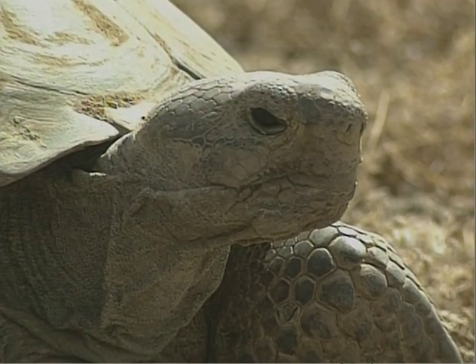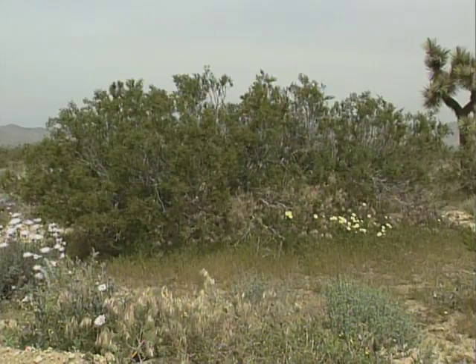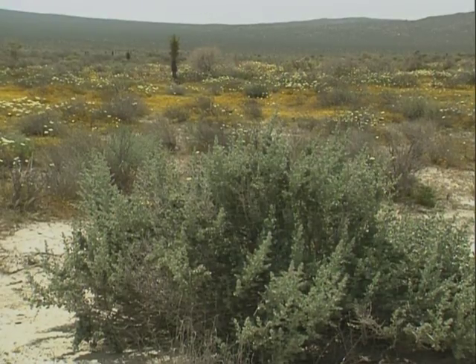Tortoises living in the Mojave Desert are generally found below the 4,000-foot level in Joshua Tree communities, creosote bush, and saltbush scrub habitats.